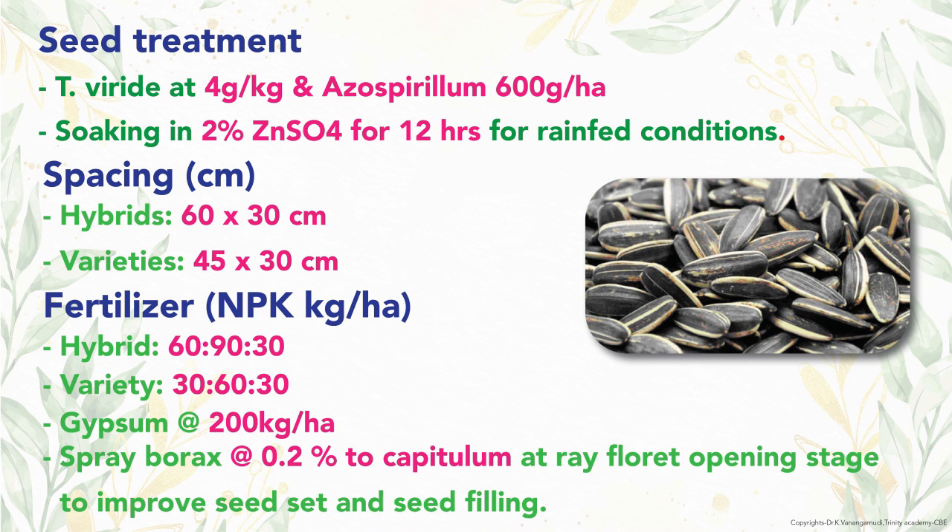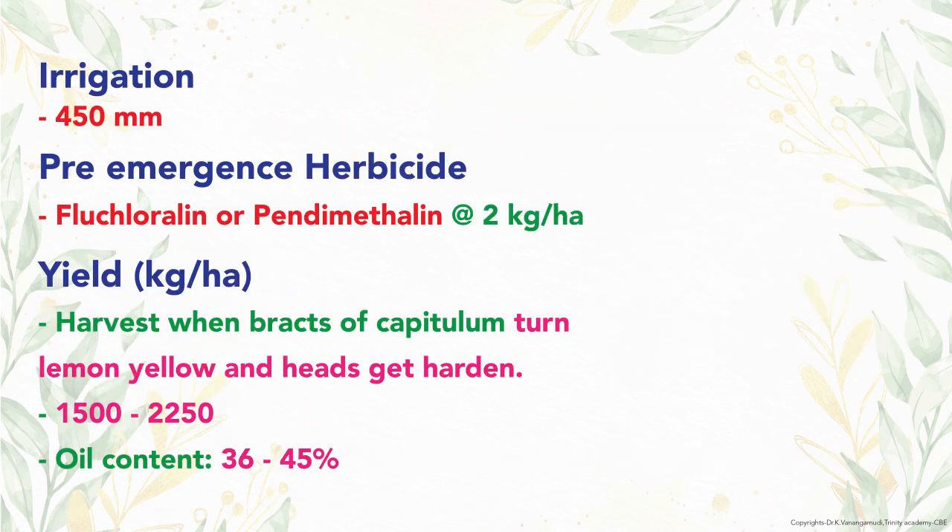For improving seed set and seed filling, 0.2% borax is sprayed at ray floret opening stage. The water requirement of sunflower is 450 mm. Fluchloralin or pendimethalin at 2 kg per hectare is sprayed as pre-emergence herbicide to control weeds. Yield of sunflower is 1500 to 2250 kg per hectare.